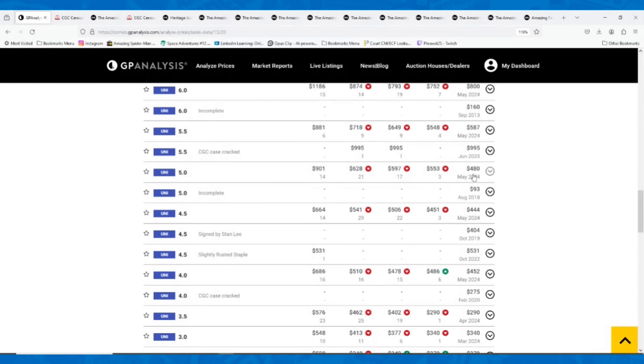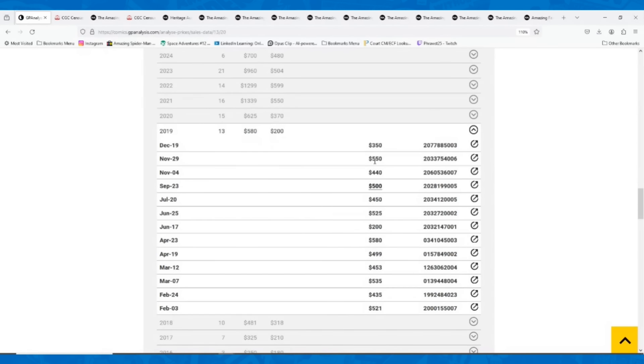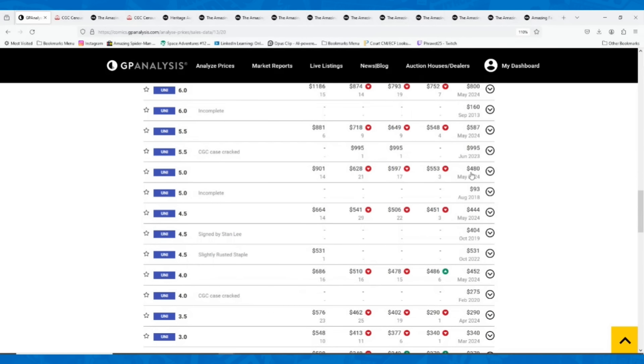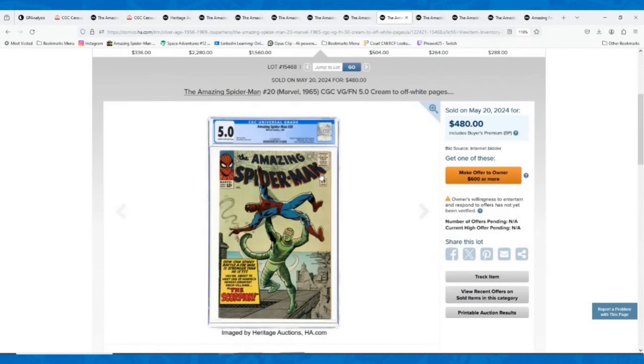Prior to the comic boom, this book was going around $450, with a high as $580 and a low of $200. Today it's going for $480 — after five years, you'd think a little upward motion. Even taking away the spike, the general trend shows upward motion. I feel like this is probably a $550 book today. At $480, it feels like Amazing Spider-Man 20 has overcorrected and is a little undervalued — not a bad pickup under what I would value it at.